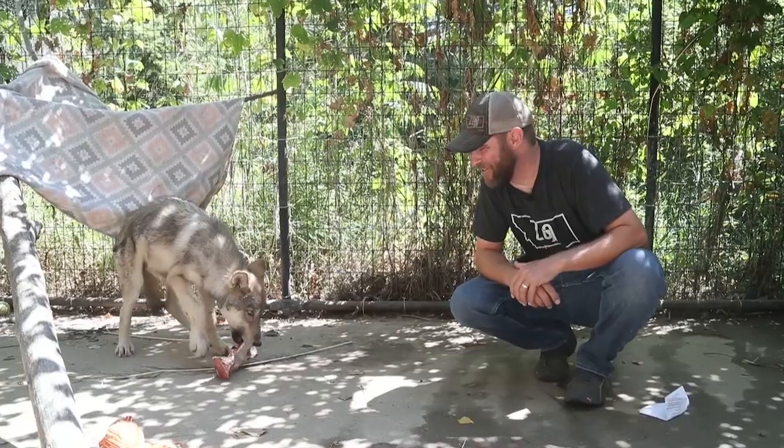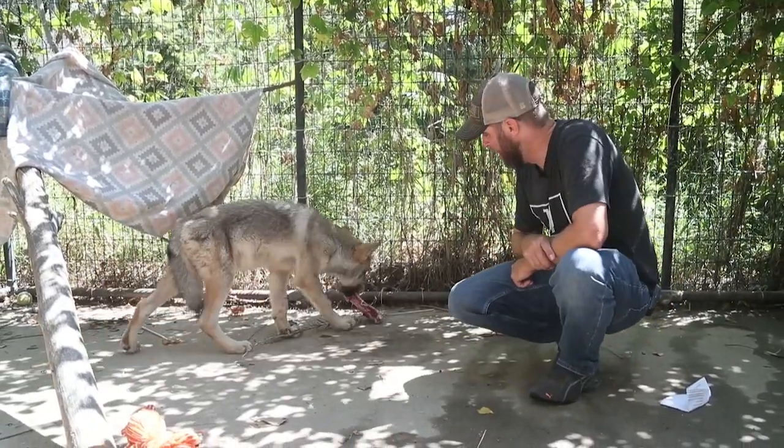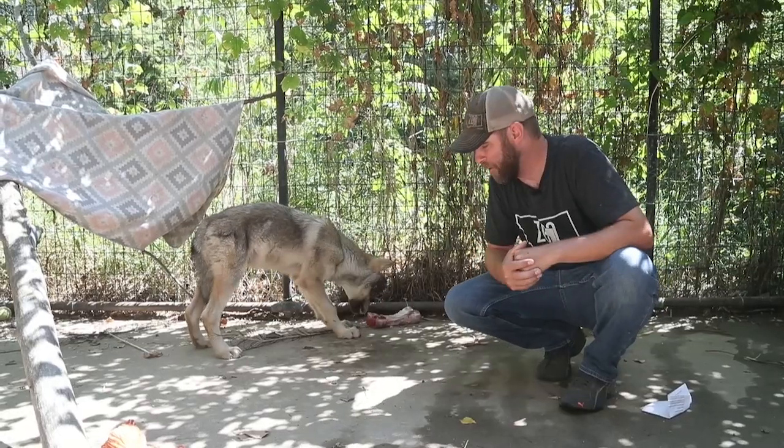Hey guys, Jeff the Nature Guy here at Zoo Montana. I'm so excited to introduce you to this little guy over here — he is enjoying a delicious bone. This is Simpson, the gray wolf pup that we got here at the zoo.